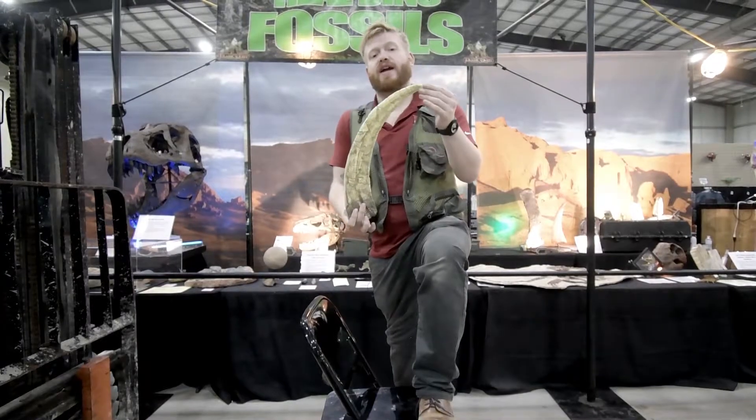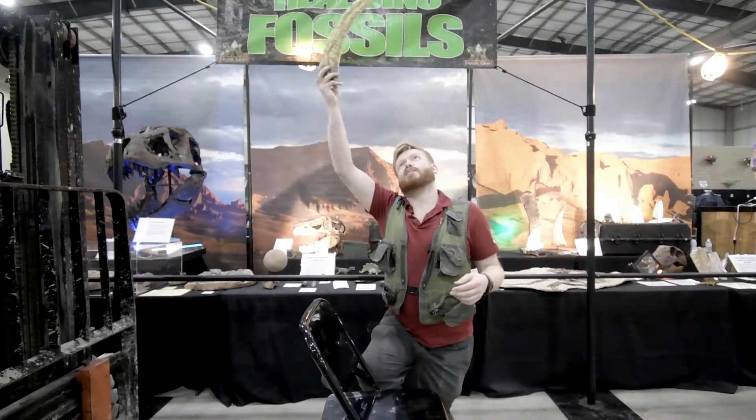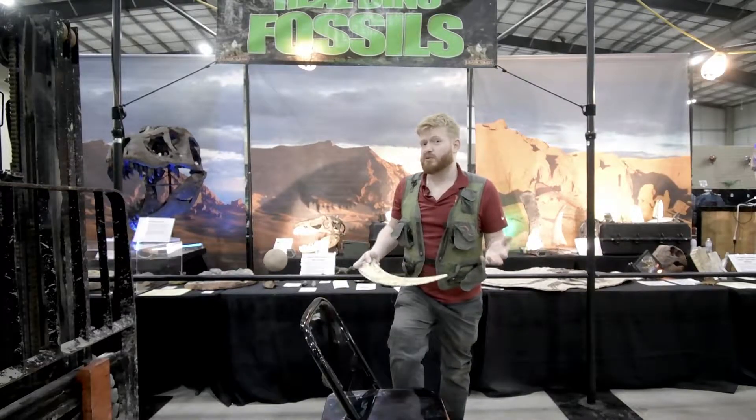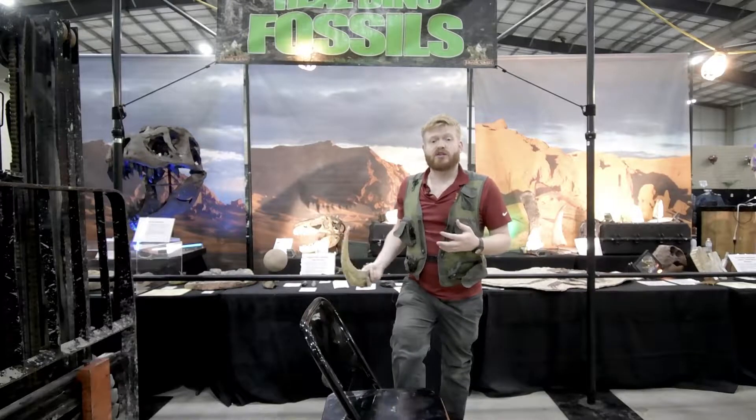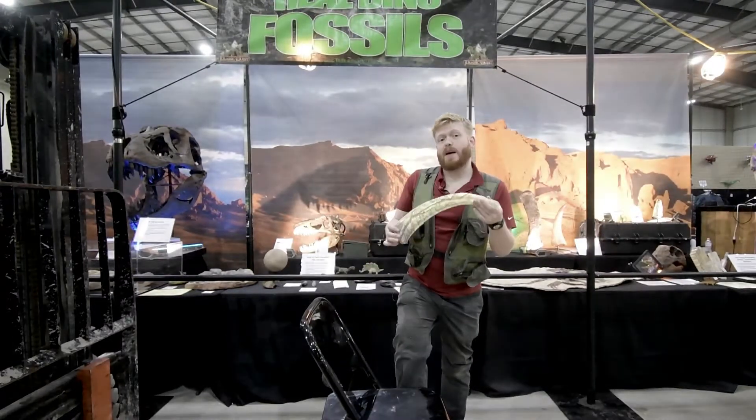Therizinosaurus had the longest claws of any animal we know of. They'd use their claws to reach up to the trees, grab branches, and pull them down to eat the leaves. They're actually plant eaters, even though they're more closely related to T-Rex and Spinosaurus than they were to most plant eaters. So they're a really adaptable type of dinosaur.